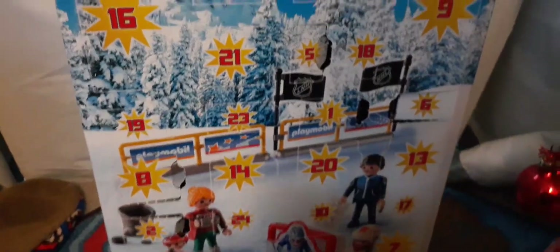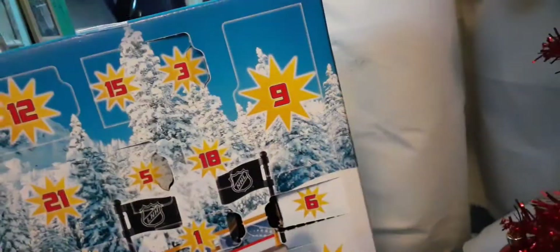Hey everyone, welcome back to my channel. Today we are opening day 9 of my advent calendar and Sophie's right here. Her tail is in the way, but let's get opening.